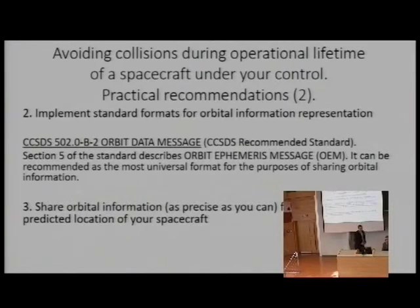The second recommendation is to implement standard formats for orbital information representation. I recommend downloading the CCSDS standard and reading it carefully, particularly section 5 on the orbit ephemeris message, which in my view is the most universal format for the purposes of sharing orbital information.